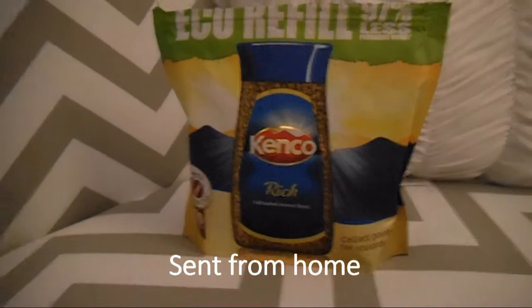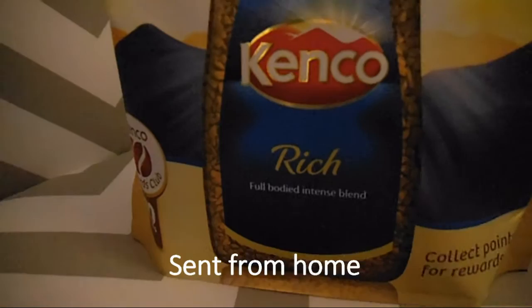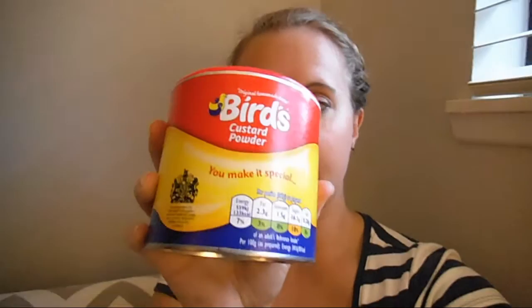Then we have Kenco — this is an instant coffee. I love it. It was one of my favourites back home. Not that I minded Sainsbury's own; I'm not too fussy when it comes to coffee, but Kenco — I love Kenco. My family actually sent this. It's one of the refill packs so they didn't have to pay too much on the cost of shipping.